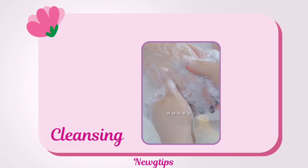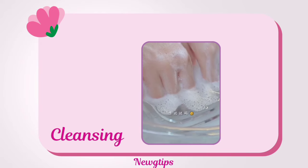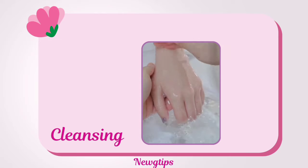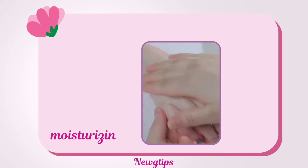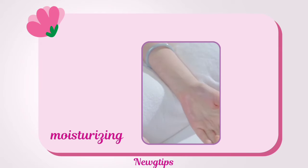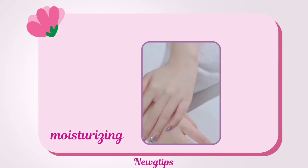Start with a gentle cleanser to remove dirt and bacteria without stripping natural oils. Then use a rich hand cream or lotion to hydrate and nourish your skin, paying special attention to the knuckles and cuticles.